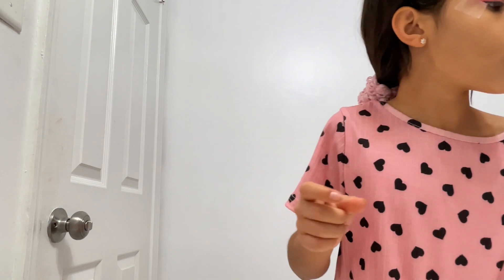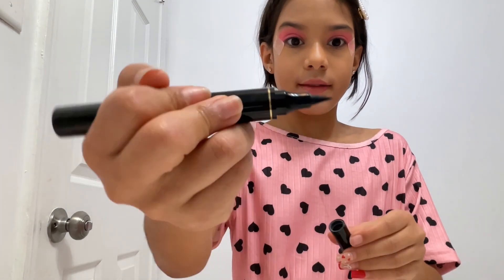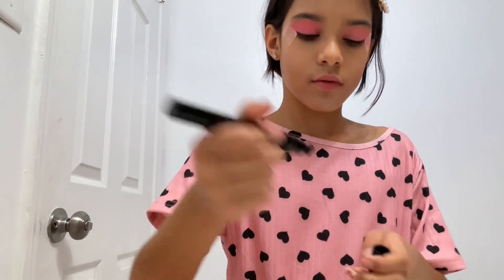Now I'm going to use this eyeliner. This is the eyeliner stamp and this is like the stamp that I can reapply.